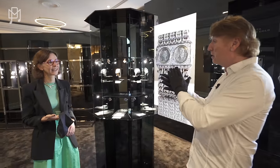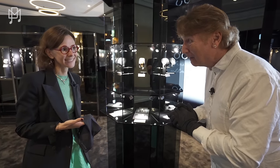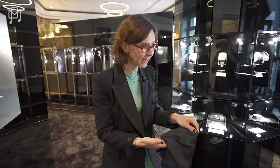I think we're going to start with what was the world's thinnest watch ever. Is that right? Yes, exactly. Here it is.